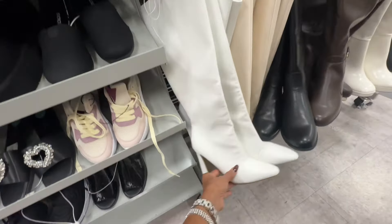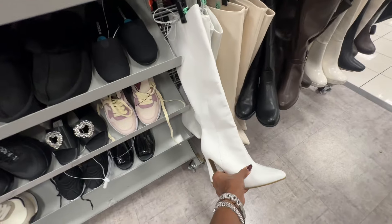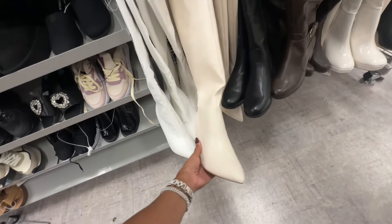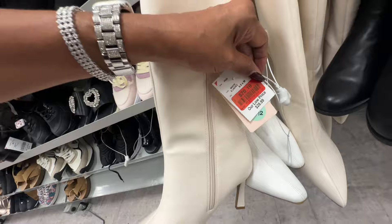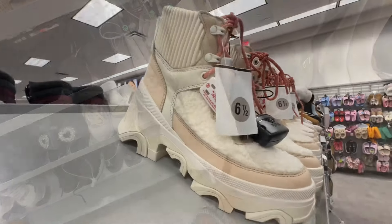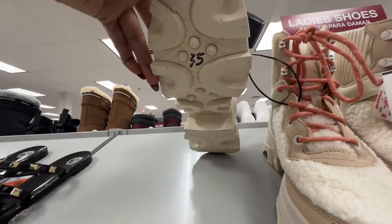Look at the white one — these are nice. Twenty-nine for this one. Oh, I like this cream color one too. Got a zipper on the side — this is marked down to twenty dollars and nineteen cents.